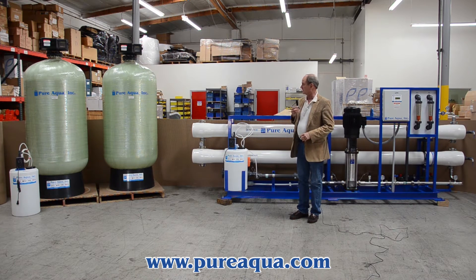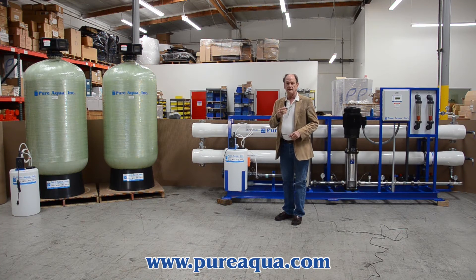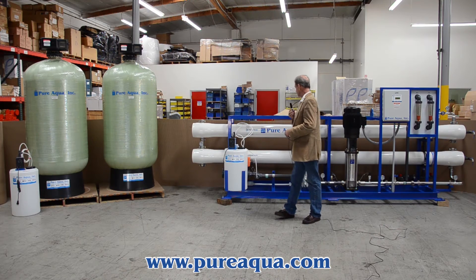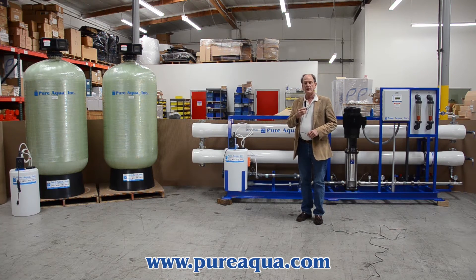The system consists of a chlorine injection system, followed by multimedia filtration, activated carbon, anti-scalant injection, and the reverse osmosis system is designed to produce up to 57,000 gallons per day from a well water feed of up to 5,000 ppm TDS.